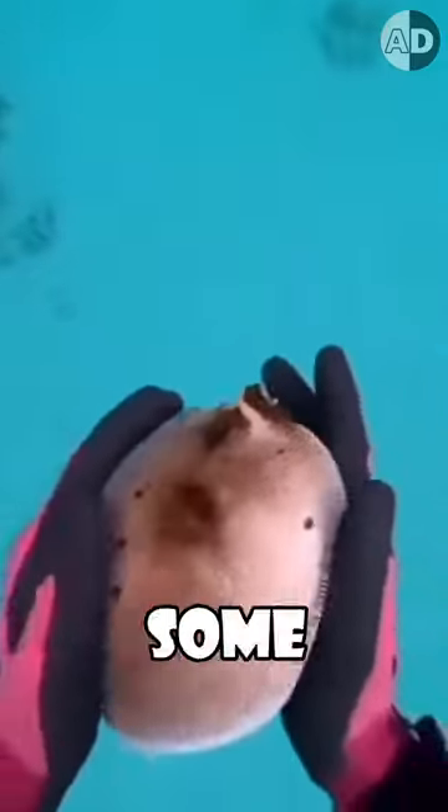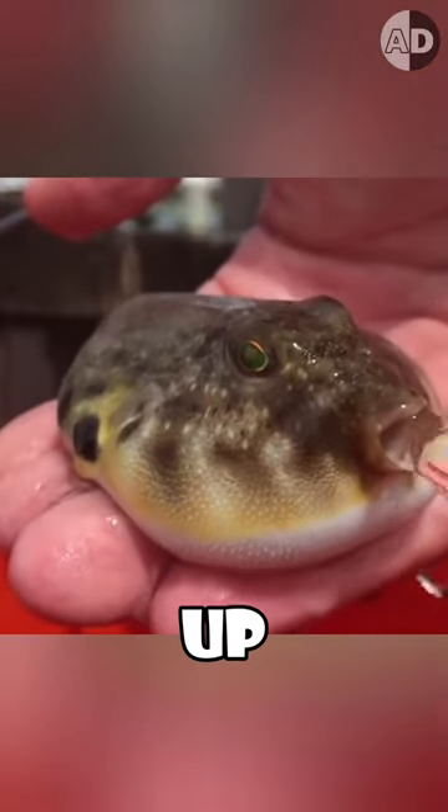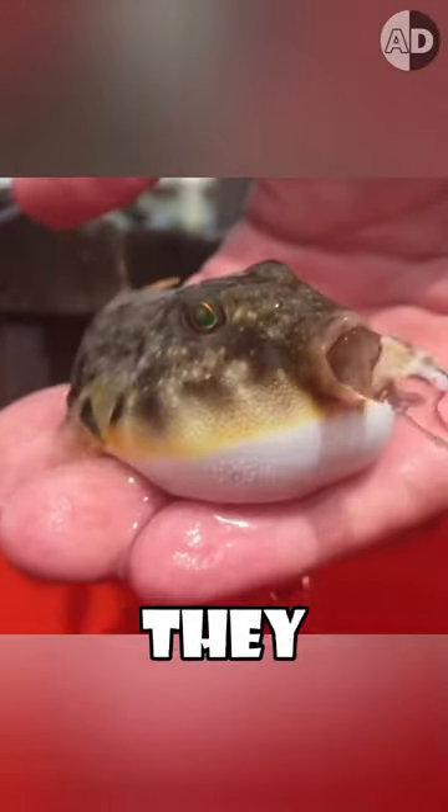Because their body lacks some ribs and doesn't have a pelvis, they can do it in just a few seconds. They typically stay puffed up for around 15 seconds before they spit the water back out.